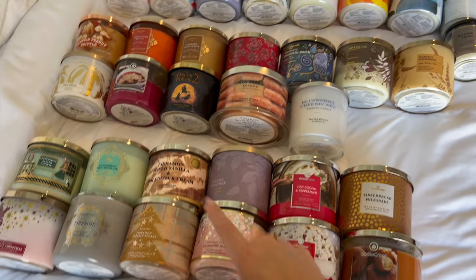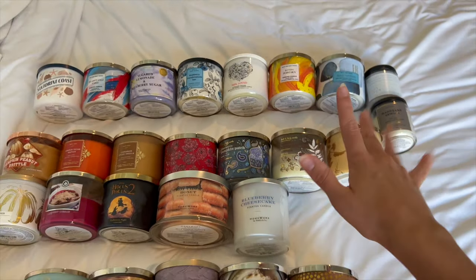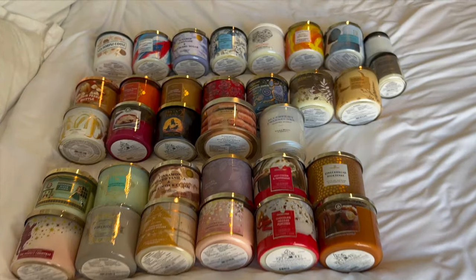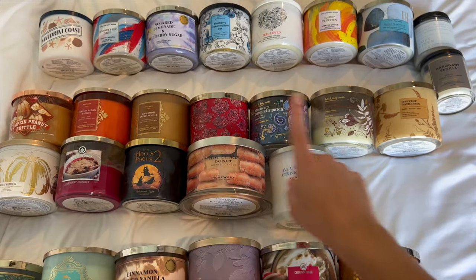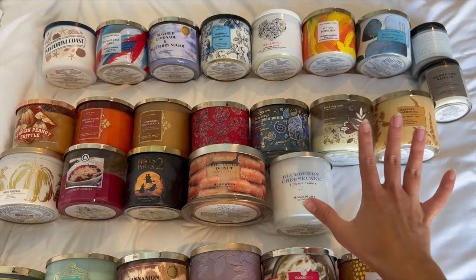So I've got 12 winter scents, 12 fall scents, and 9 spring/summer scents. I think this is a pretty good spot to be at. I would definitely like to get some more fall scents used up before the winter scents start rolling out, but I think this is going to be it for my fall candles — I don't think I'm going to be purchasing any more anytime soon.